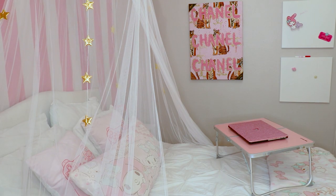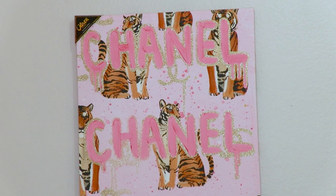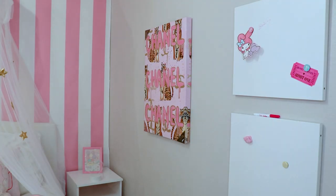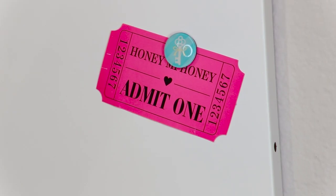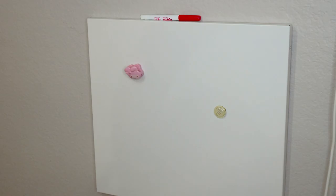On the side of my bed, I added this canvas art of some Chanel tigers — it was pink, it was sparkly, and tigers. I was born in the year of the tiger, so I had to have this piece. These two are interesting — these are actually parts of a disassembled white locker. They're magnetic, so I hung them here, and now I can use them to stick messages or reminders for myself, and I can even use dry erase markers on it.